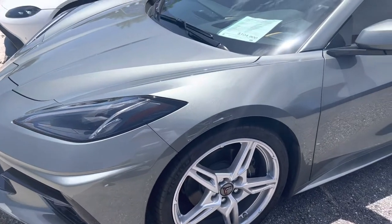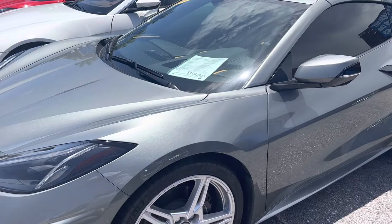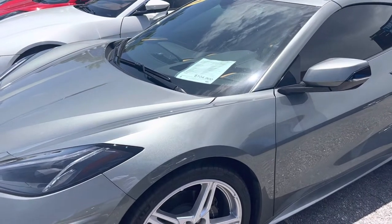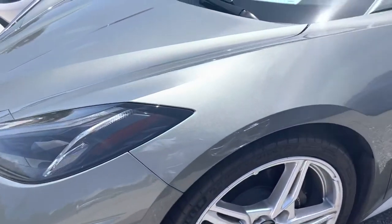We point out dings and scratches and dents and any excess wear and tear on a car. This particular car, I've been around it several times — I don't think there's any damage. We're going to do some close-up video here and find out and make sure.